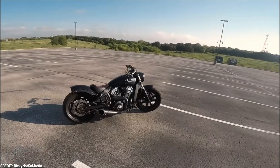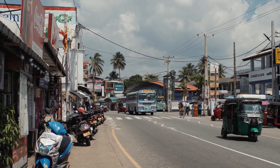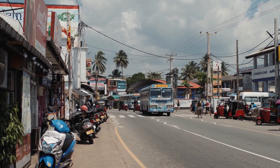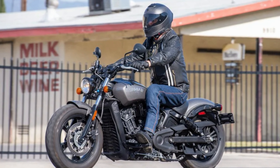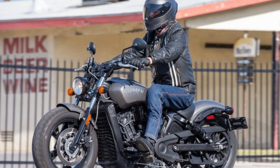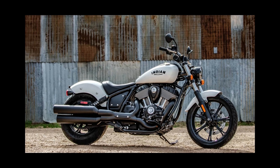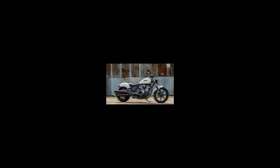The Indian Scout Bobber is a top-notch motorcycle that pays homage to the legendary Indian bikes of yesteryear. A historical figure brought back to life, the Indian Scout Bobber is a cutting-edge feat of motorcycle design. Its captivating aesthetics are derived from those of the original Scout models — century-old bikes that were formidable opponents to the Indian Chief, the company's current flagship model.